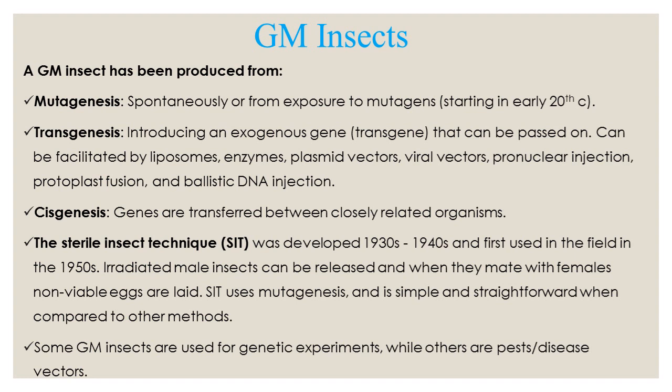Transgenesis is by introducing a transgene — an exogenous gene — that can be passed on. It can be facilitated by liposomes, enzymes, plasmid vectors, viral vectors, pronuclear injection, protoplast fusion, and ballistic DNA injection.